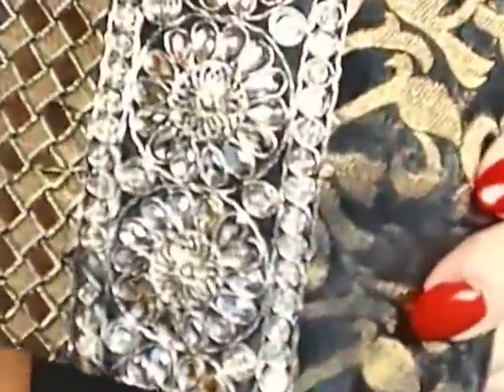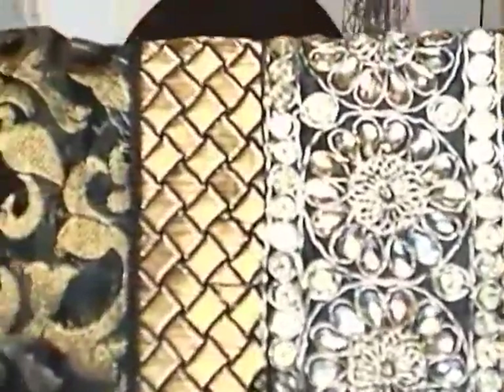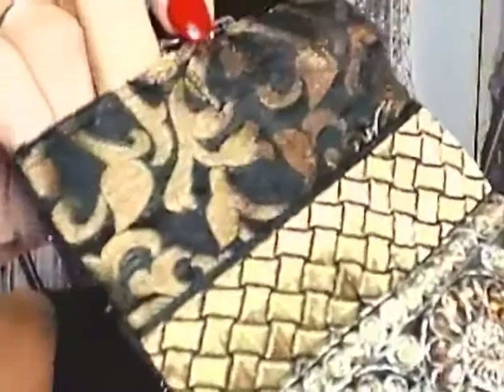Hi everybody, Lisa here. I'm just taking a moment to show you this little silk pouch — really embellished and cute. It's handmade by women in India. It's a little silk pouch that you can put your cell phone in, and there's a little pocket in the back that you can put change in.